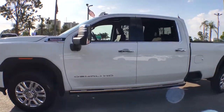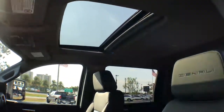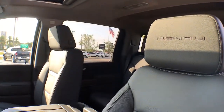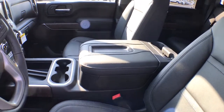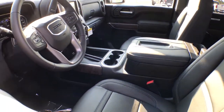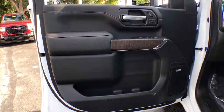The following are some of this vehicle's highlighted options: navigation system, steering wheel audio controls, electronic stability control, seat memory, trip computer, bucket seats, power windows, power door locks, four-wheel disc brakes, power steering.